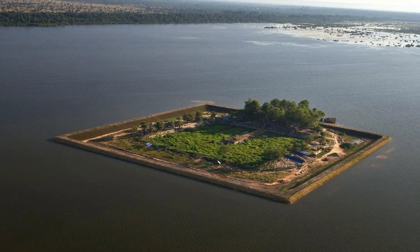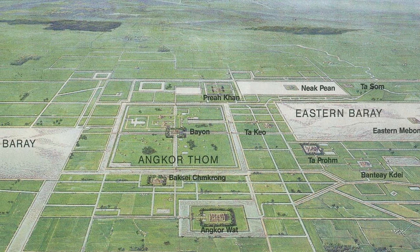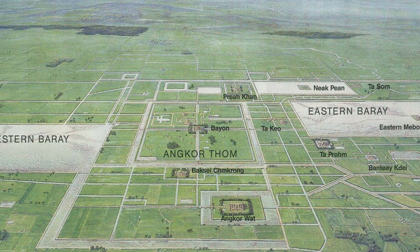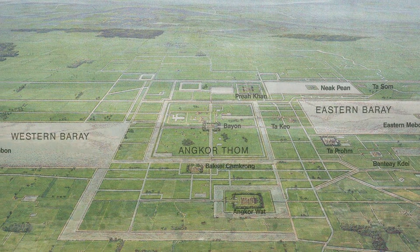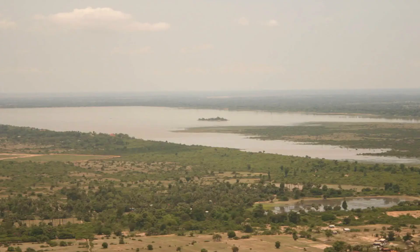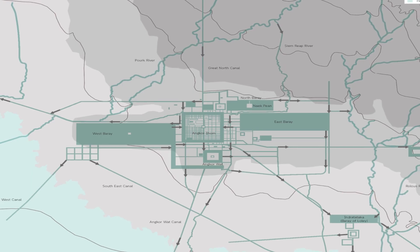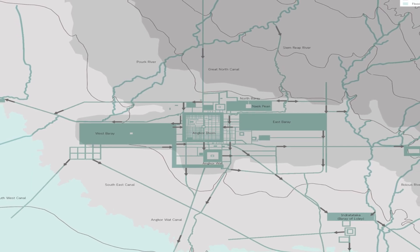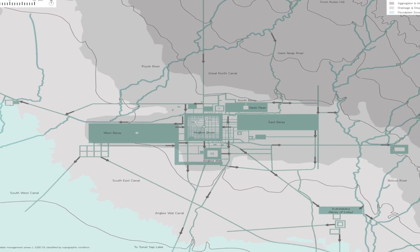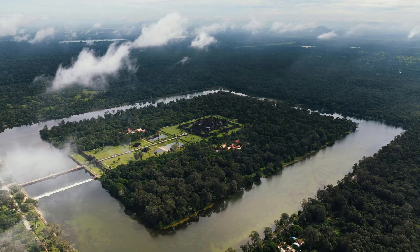Perhaps the most impressive parts of Angkor's water system were the barays, or reservoirs. The east baray measured about 1.8 by 7.5 kilometers, while the west baray was approximately 2.1 by 7.8 kilometers. Each held hundreds of millions of cubic meters of water. According to archaeologists, these reservoirs allowed farmers to grow multiple crops of rice per year, rather than relying on a single harvest. They also acted as surge tanks during floods and as storage during droughts. One modern hydrologist from Apsara estimates that the combined capacity of the reservoirs and moats around Angkor Wat could hold at least 120 million cubic meters of water. Without this storage, life on the Angkor Plain would have oscillated between flood and famine.